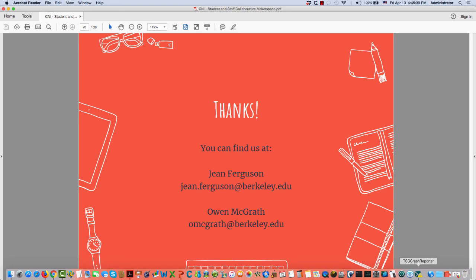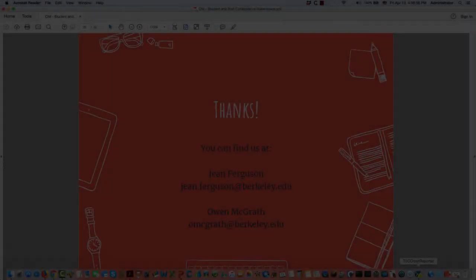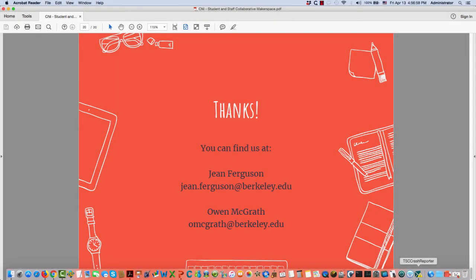Now we have Q&A. We should bring Kevin and Jenny back. Thank you everybody.